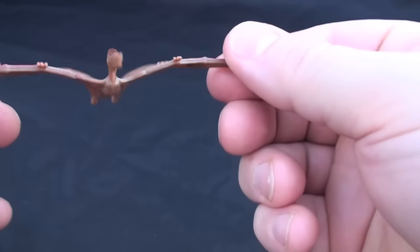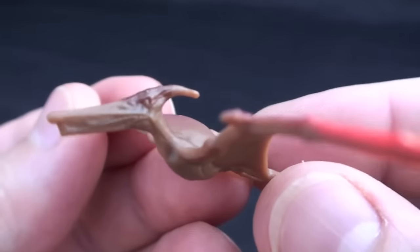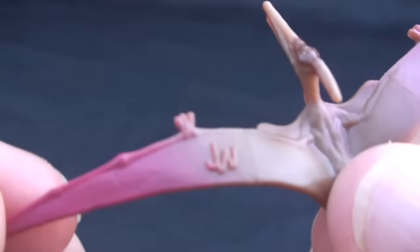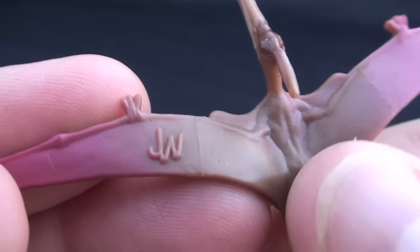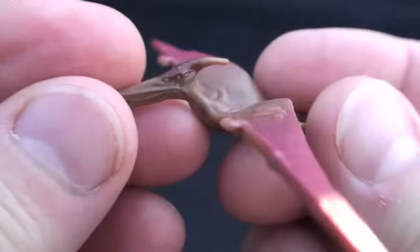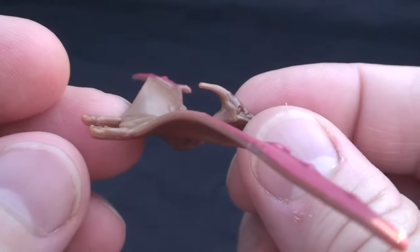Looks like our first one is a Pteranodon. The name Pteranodon means toothless wing. It lived in North America and Europe, grew up to 18 feet long, and weighed up to 70 pounds. Now although it primarily ate fish, I gotta admit, I'd be a little afraid to see this guy flying over my head.